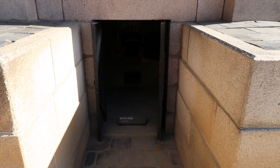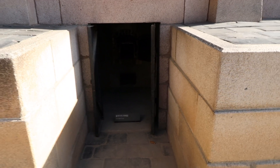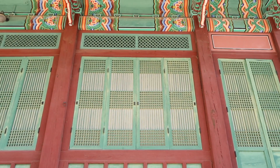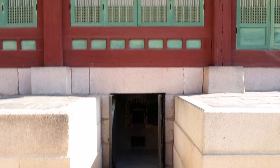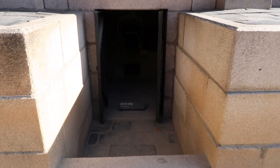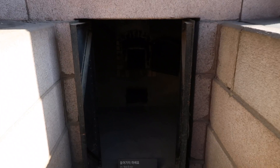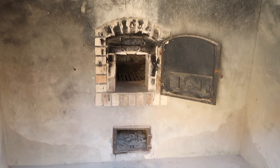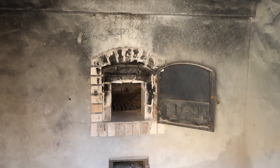Korean palaces have underfloor heating and this is how the floors are heated. The palace rooms of the king and queen are directly above us, and underneath there's like a stove so that it would naturally heat the floors. You can see how it then goes up into the ceiling above.